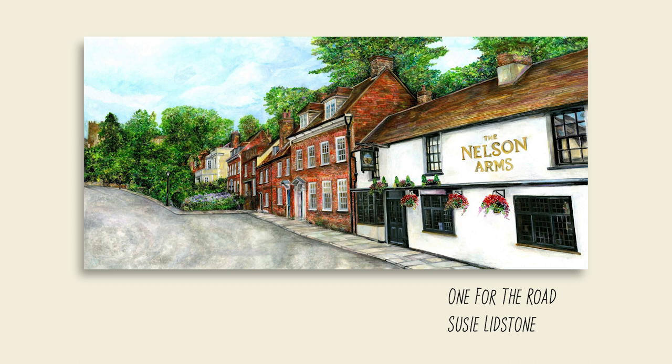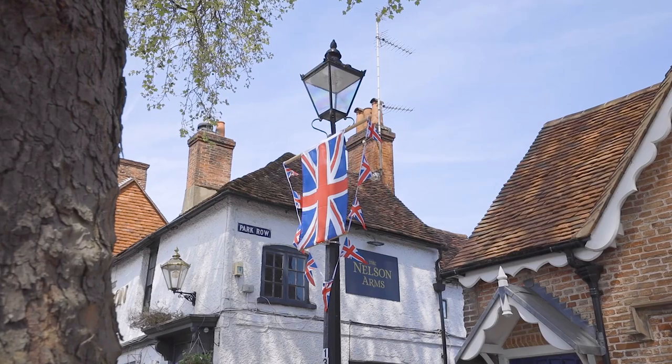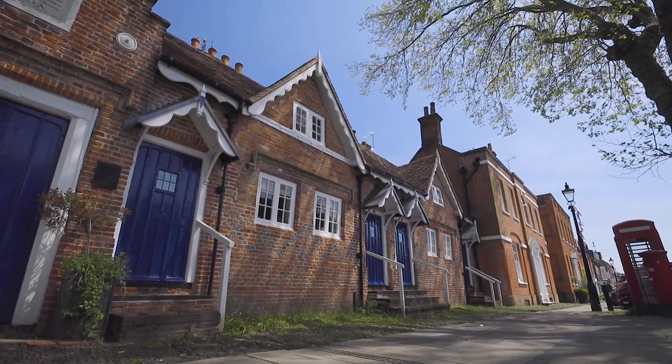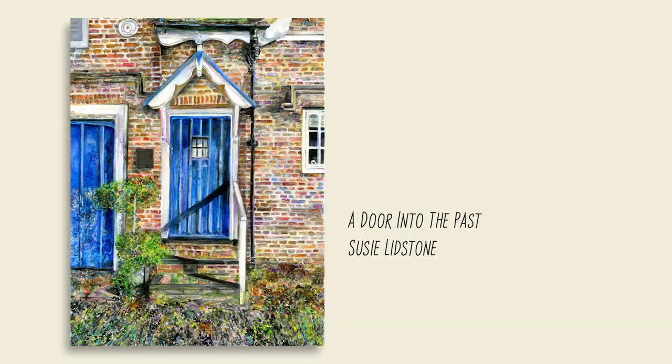I wanted to paint some more of the wonderful colour in Castle Street but in a more close-up way. The blue doors of the Windsor Arms houses are so iconic for both young and old. When school children come with their teachers to visit my studio, they always know where the lovely blue doors are and it's the bright colours. Whether you're young or old, you're drawn — I'm certainly drawn — to bright colours, and it makes it so interesting to paint.